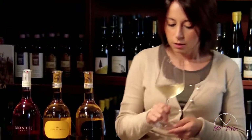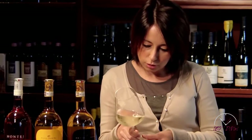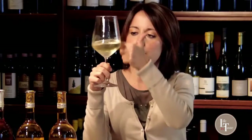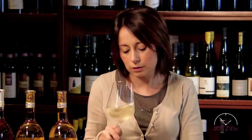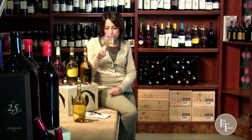Iniziamo con la degustazione. Il vino è di un colore giallo-paglierino chiarissimo, è proprio molto brillante. Al naso ci regala sentori di frutti e fiori. Troviamo come riconoscimento delle note di pesca.